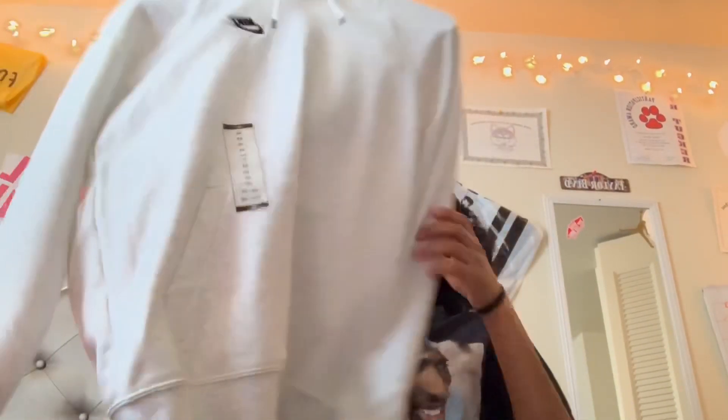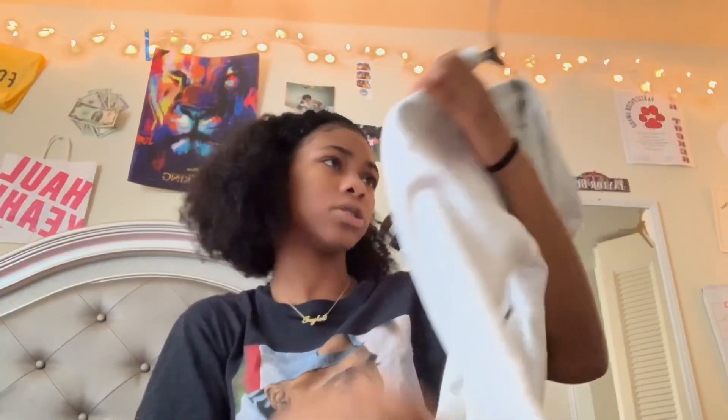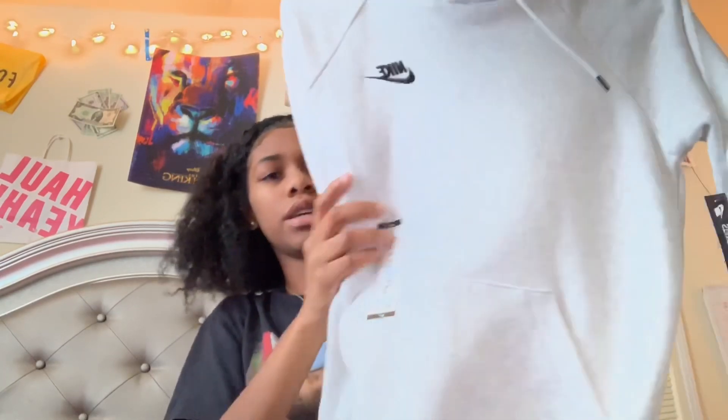Then I got this Nike hoodie — it's like beige-ish. I got this from Nordstrom's and it's in an extra small for sixty dollars.